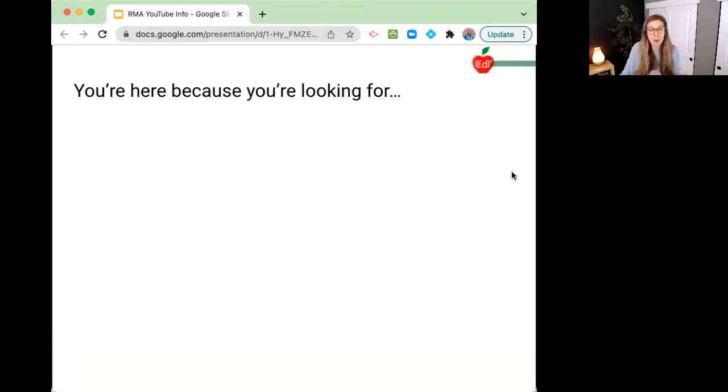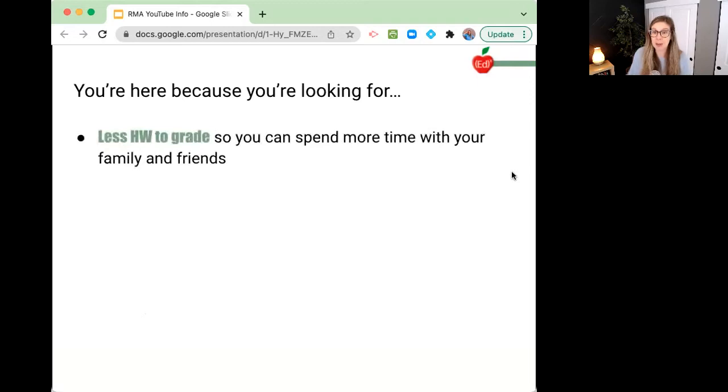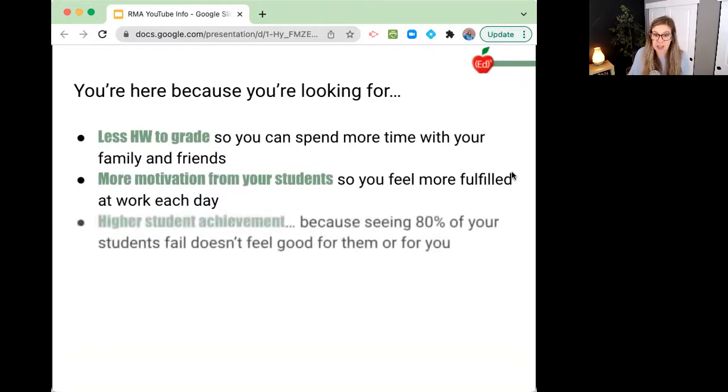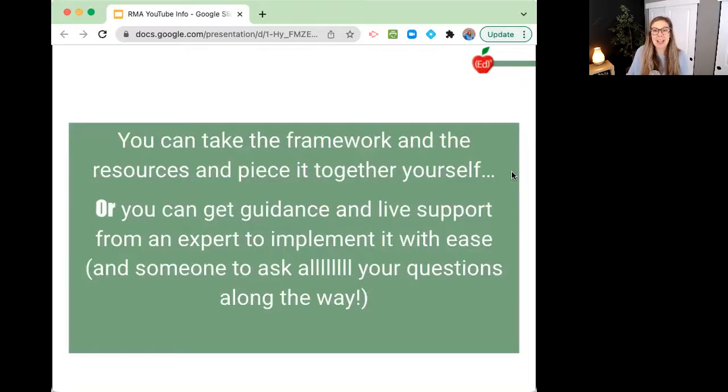You started watching this video because you're looking for less homework to grade — maybe that appealed to you so you can spend more time with your family and friends. Maybe you're looking for more motivation from your students so that you feel more fulfilled at work each day. Maybe you're looking for higher student achievement, because seeing 80% of your students fail really doesn't feel good for you or for them. You can take this framework and piece it together yourself, or you can get guidance with live support from an expert to implement it with ease and someone to ask all your questions along the way.